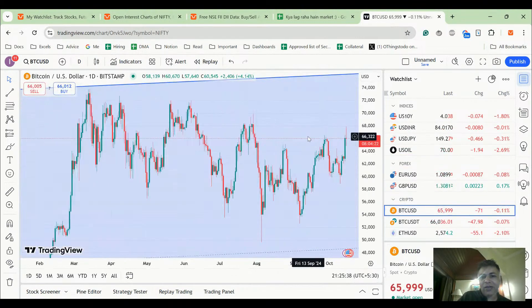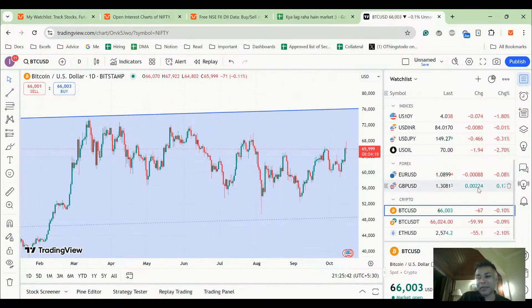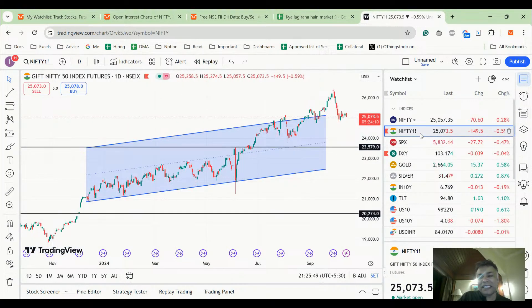Crypto is up, as we talked about yesterday — it's an indicator of liquidity, and maybe liquidity is being pumped in. But largely, this is a time when I'm not at all happy trying to play long on Nifty, and I definitely would not try to build a stock portfolio, invest in IPOs, or enter any new stocks now.